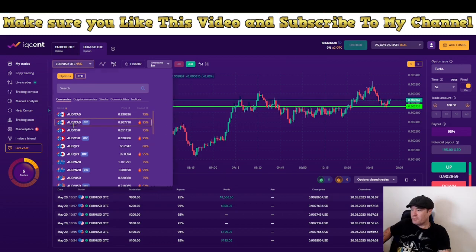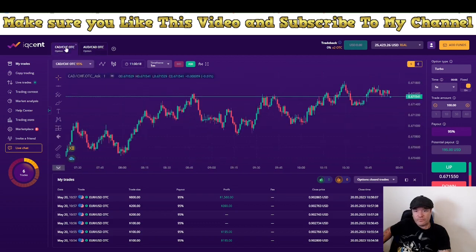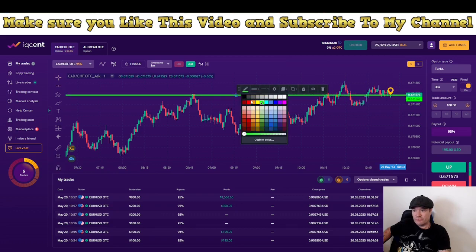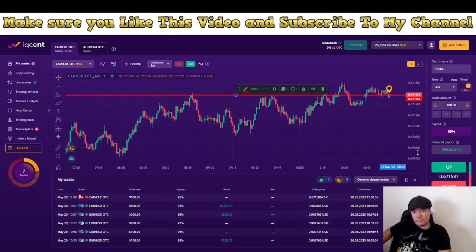Let's choose another pair. Here we can go with a short. I think we did break the support, so this level will now become resistance — or we break straight up completely. Let's follow and see how this turns out. We go in again with a $200.